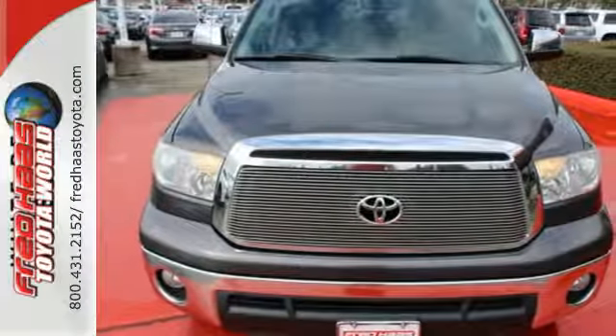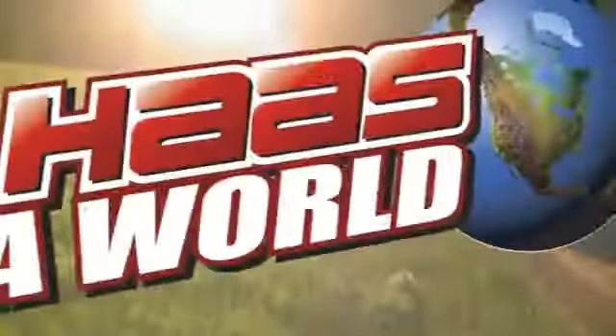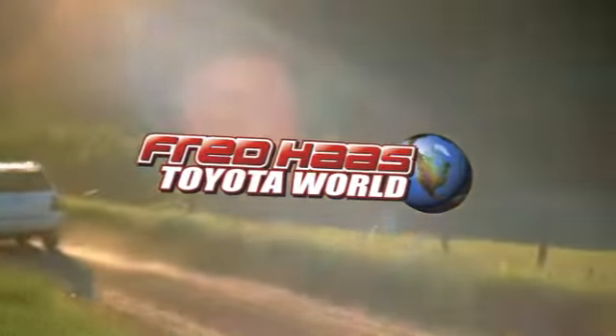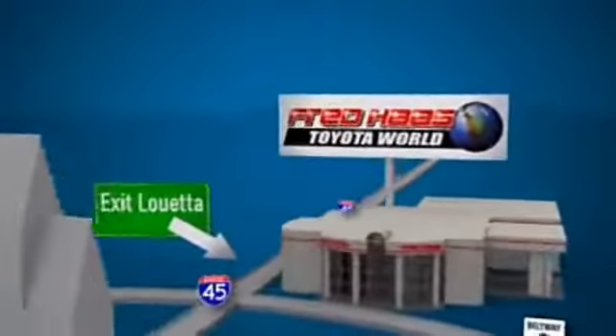Take care of business and stop in for a test drive today. Fred Haas Toyota World has been a hallmark of our community for more than 40 years. Easy to find on I-45 North at Luetta, just 2 miles north of 1960.